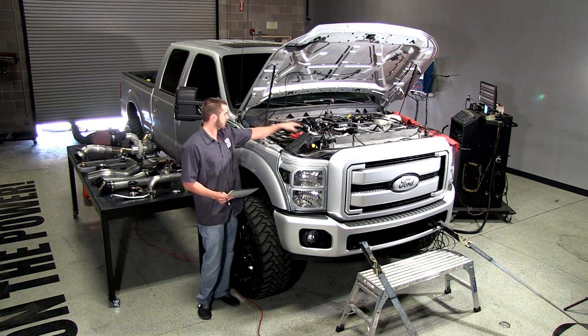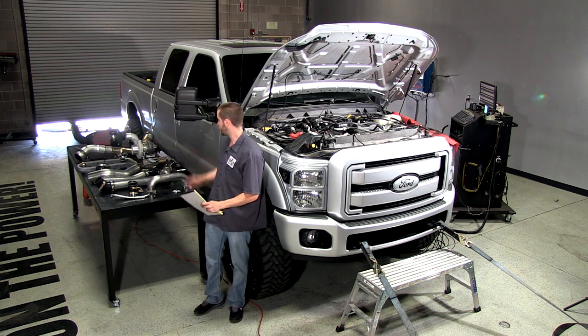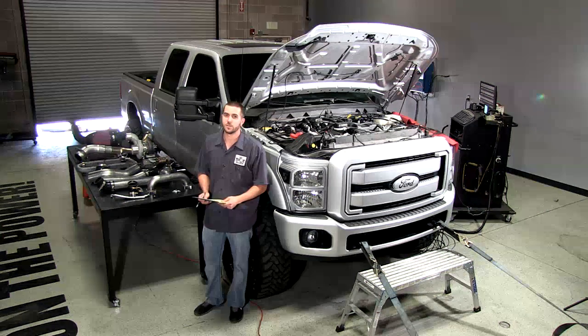So now we're going to start tearing into this thing, and we'll see how these figures stack up against those of the aftermarket turbo, so stay tuned.